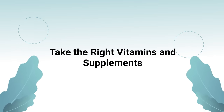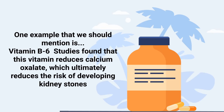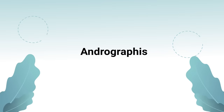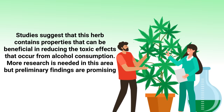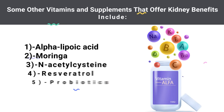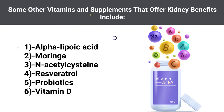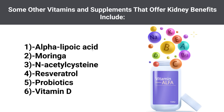The next way to detox your kidneys is to take the right vitamins and supplements. Vitamin B6, for example, reduces calcium oxalate, which ultimately reduces the risk of developing kidney stones. Andrographis is an herb with properties that may reduce the toxic effects from alcohol consumption, though more research is needed. Other supplements offering kidney benefits include alpha lipoic acid, moringa, acetylcysteine, resveratrol, probiotics, and vitamin D.